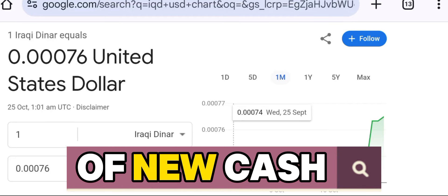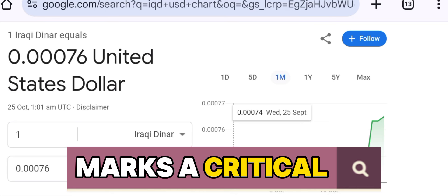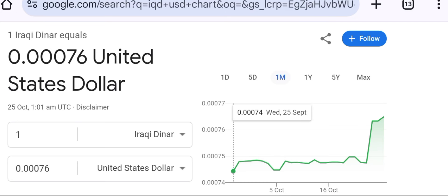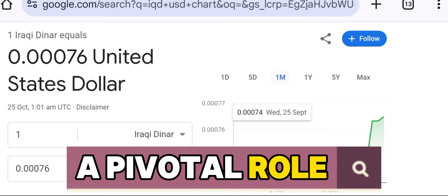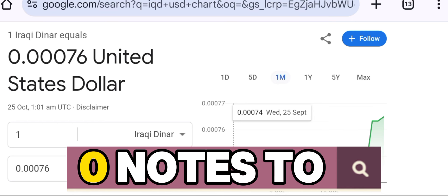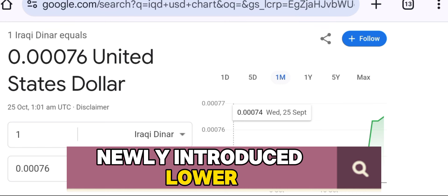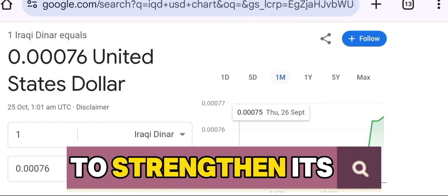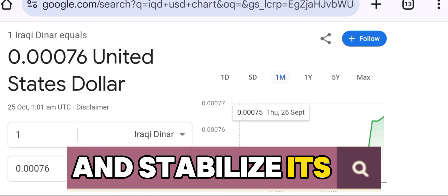Iraq's recent introduction of new cash deposit centers marks a critical development in the country's ongoing monetary reform. These centers play a pivotal role in managing the transition from the current high-denomination 3-0 notes to newly introduced lower-denomination currency. This is a significant step in Iraq's plan to strengthen its economy and stabilize its currency.